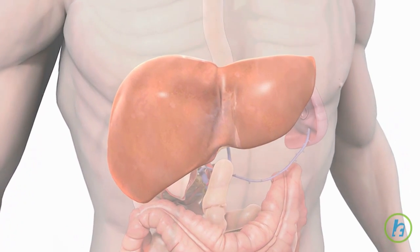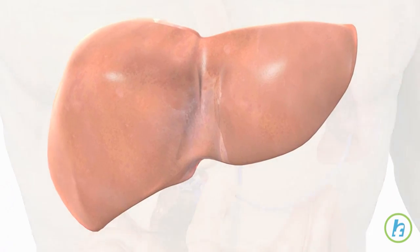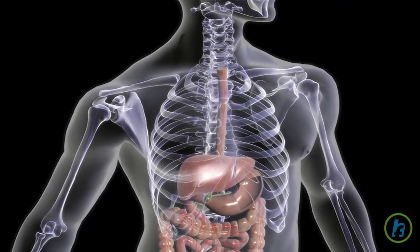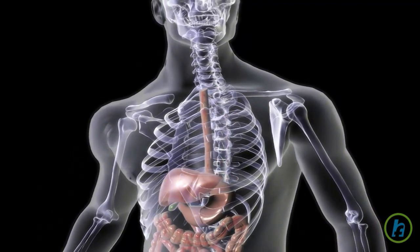Liver cells are called hepatocytes. Liver cancer is classified as either primary, starting in the liver, or secondary, spreading to the liver from cancer in another part of the body.